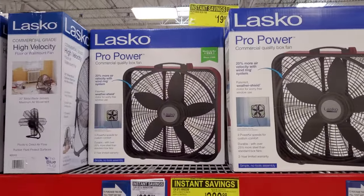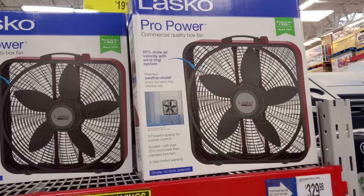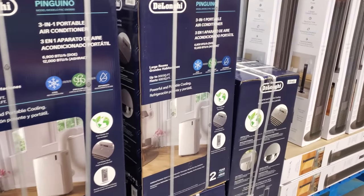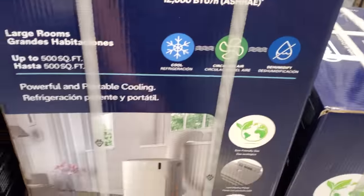The Pro Power Fan is on sale, you guys. $20. I'm definitely going to grab one for my backyard because I had a fan out there, but it blew away — we had a storm. It blew across the street. And this one is $350. I see a lot of people with this one, but you do have to put it out your window.